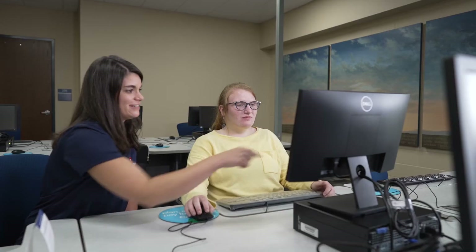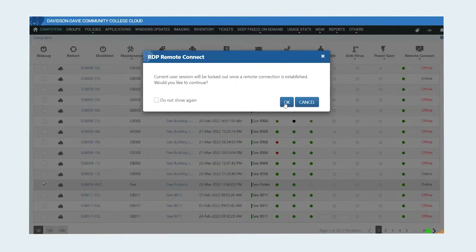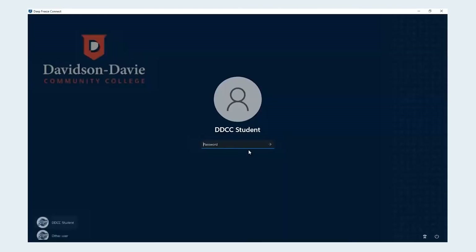As we moved along with the cloud solution, it gave us the opportunity during COVID to continue to support computer labs here for the students while we were at home. So we were able to remain productive. It gave us the opportunity to remotely manage computers and remotely manage software.